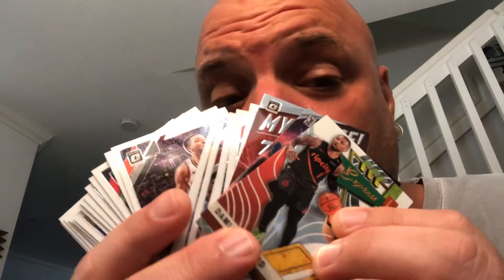It was a 2019-20 Optic basketball card. I shook my head and I was like, really — really, like, for real, people are that freaking ridiculous? And yes, they are. People are ridiculous.